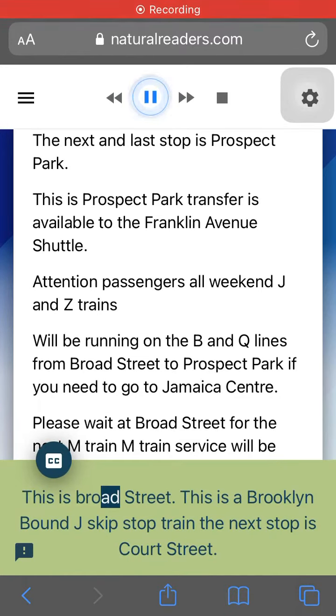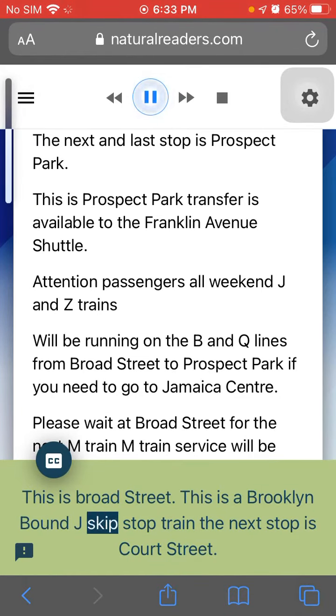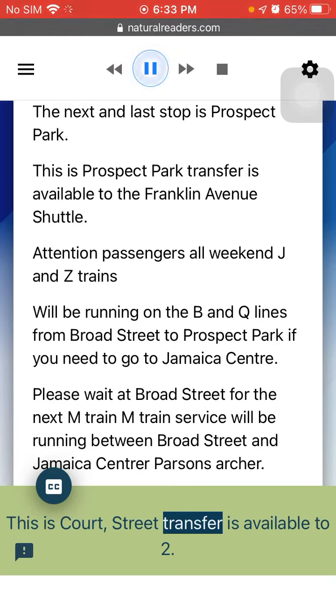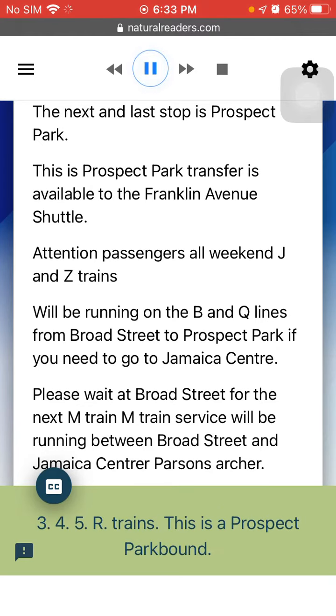This is Broad Street. This is a Brooklyn-bound J Skip-Stop train. The next stop is Court Street. This is Court Street. Transfer is available to 2, 3, 4, 5, R trains.